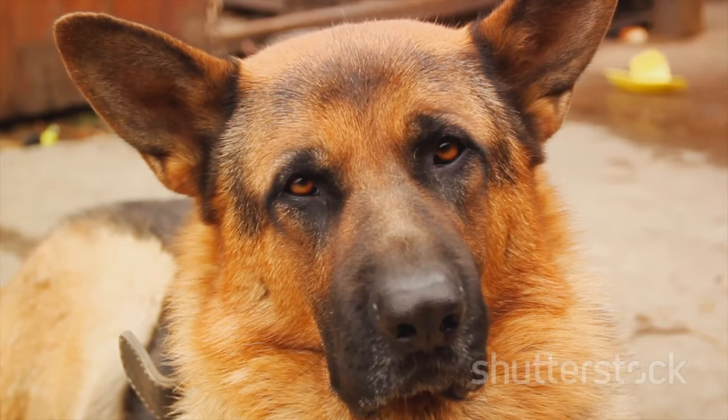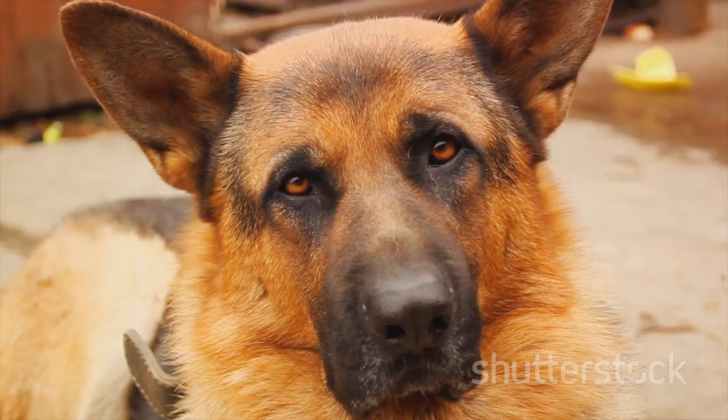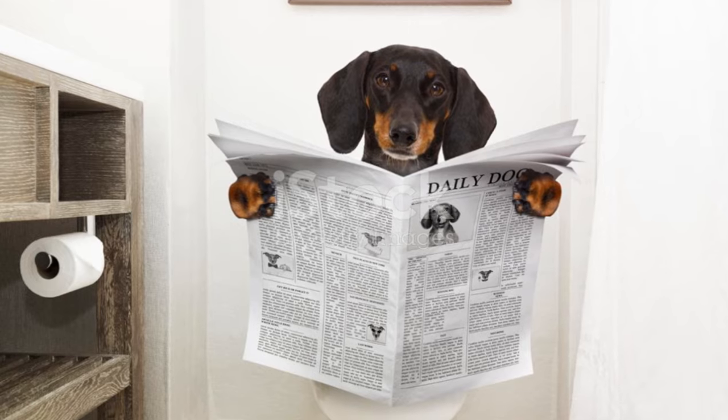Next, we have panastitis, a bone disease that can cause lameness and pain. Rest and medication can help manage this condition.